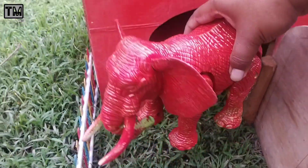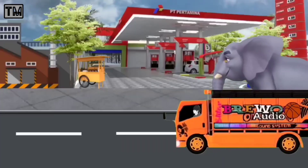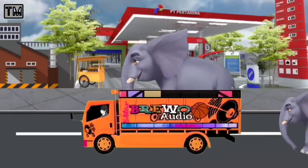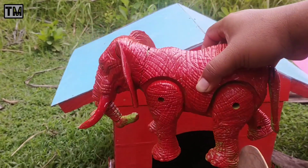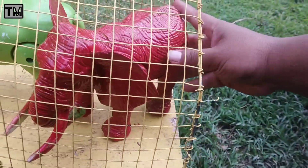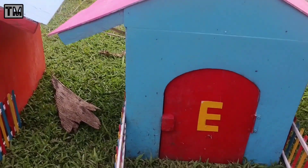Wadidaw, lihat teman-teman. Ini ada indukan gajah juga. Sekarang indukan gajahnya kita naikkan ke dalam truk juga, teman-teman. Rumah yang pertama sudah kosong, teman-teman.